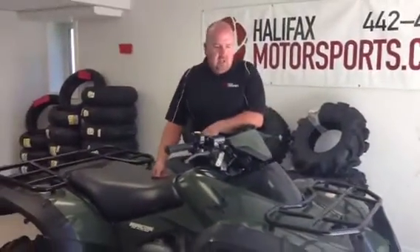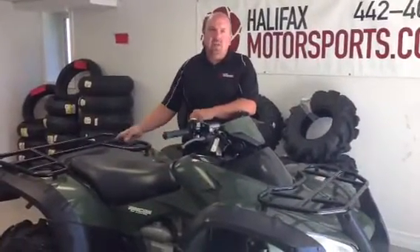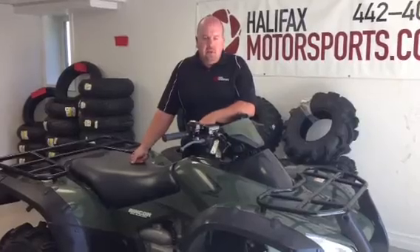Good to go. There we go. Nice things about the Rincon: it's fully independent rear suspension, liquid cooled.